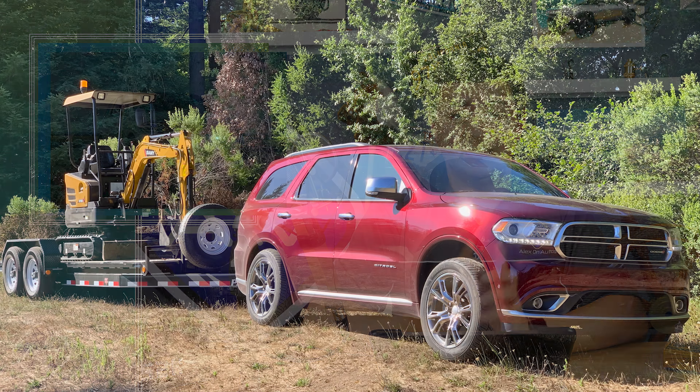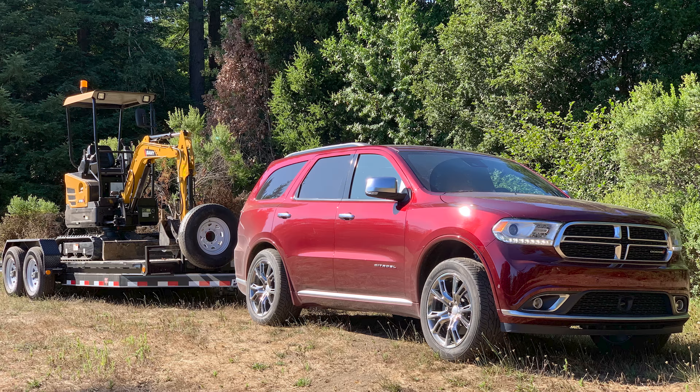Now, if you don't know it by now, I do happen to own a Dodge Durango. It's a 2018 Citadel model, and I bought it for a very specific reason — it can tow. It's one of the very few midsize three-row crossovers that will tow over 5,000 pounds. When properly equipped, it will tow up to 8,700 pounds, and that is more than some full-size SUVs out there. Back in 2018, the Durango had a higher tow rating than something like a Chevy Tahoe or a Chevy Suburban, and the Durango tows extremely well.